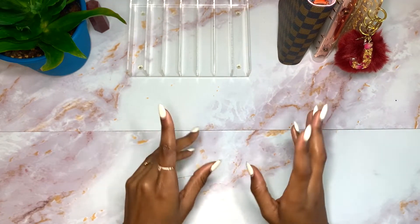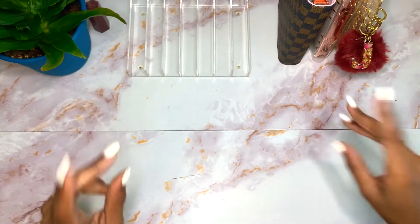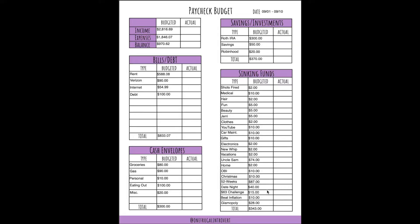Before we hop into this cash stuffing — and because I didn't do this in my Savings Journal Sunday video, which I'll link in the cards above — I'm going to go over this week's budget real quick. My income for the month is $2,678.69. I'm a salaried employee so my income is the exact same every single month, but I did add $138 to my income this month: $50 is from last month's rollover and $88 is from Glamopoly, totaling $2,816.69. My expenses for the week are $1,846.07, which should leave me with $970.62 for the rest of the month.